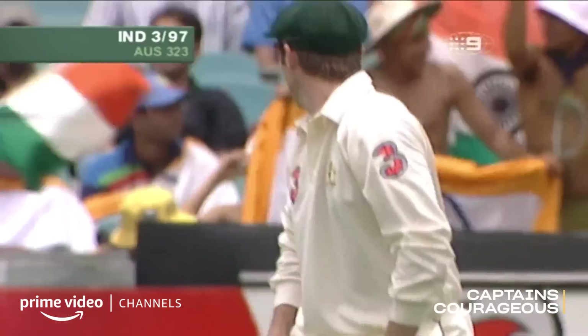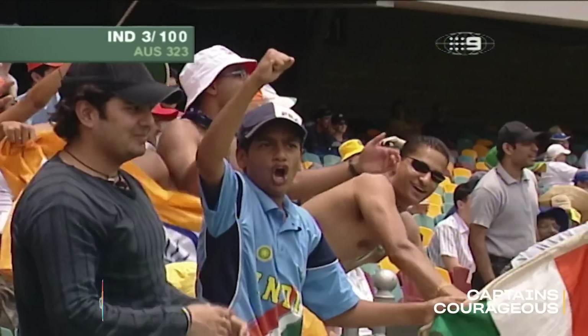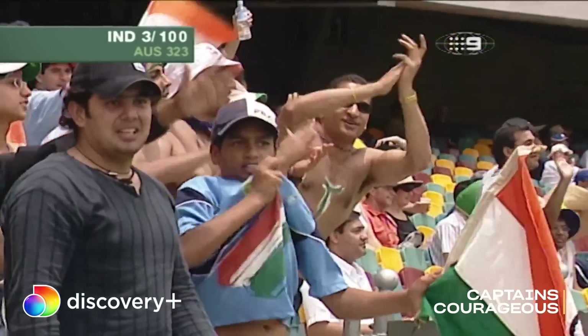Over the slips again. So that's boundary number four for Ganguly. As a captain, he was brilliant at reading opposition players. He knew how to get under their skin. He knew how to get an advantage by just doing something or saying something that would knock the opposition. In a way, that was a very good tactic he had. There's no doubt he rubbed the Australian players up the wrong way.